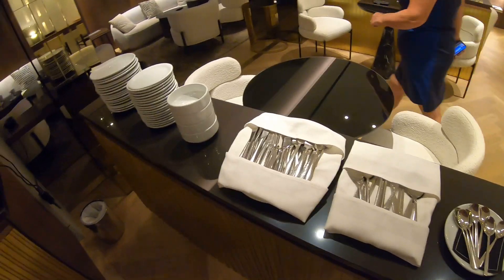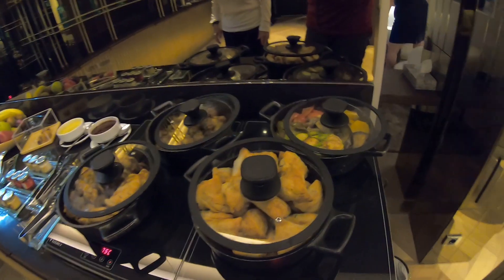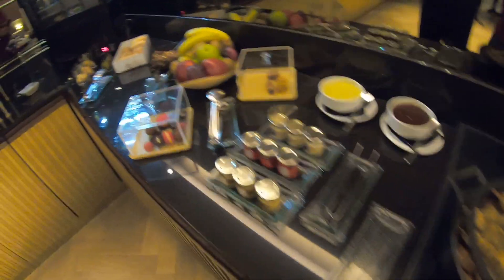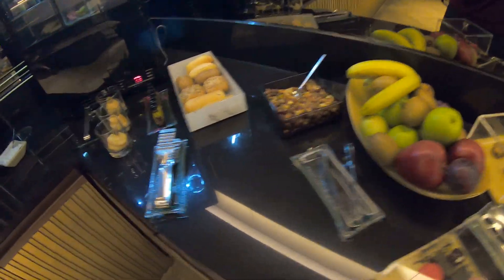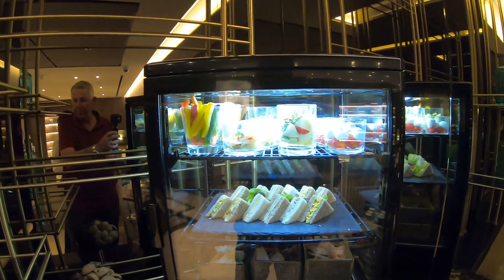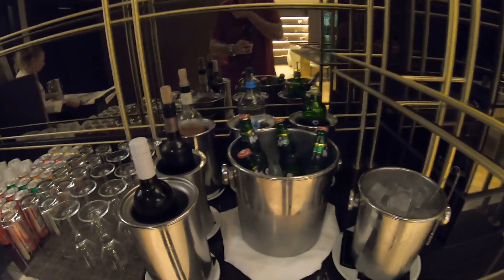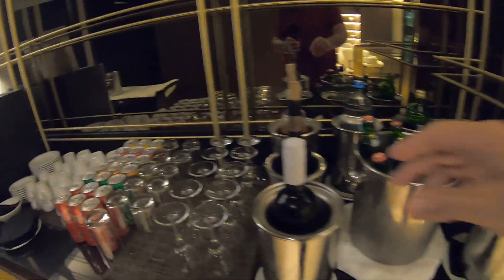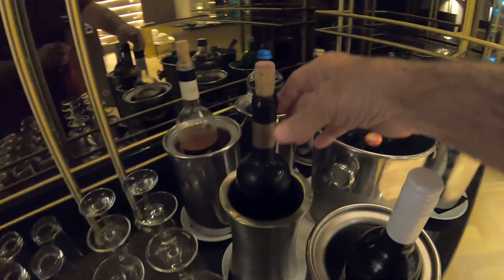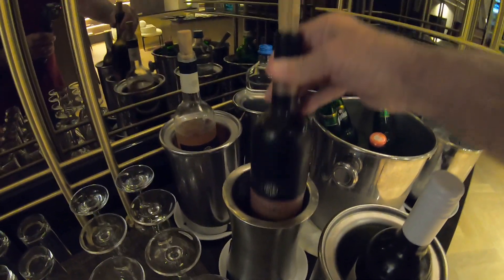Here's the executive club in the evening to give you an idea of the spread they put out. There were all kinds of different things to eat — my favorite were the little meatballs, which were just excellent. There were nuts, little sandwiches, and actually more than enough to get you full for the evening. They served beer and wine, all complimentary, with quite a good wine selection, and also had Coke, Sprite, and everything else.